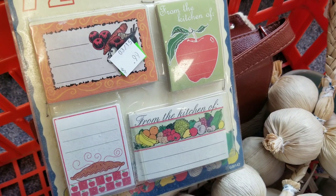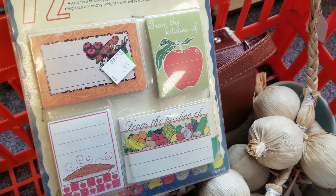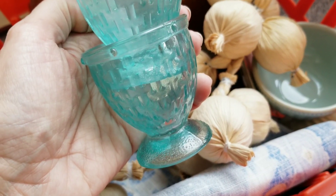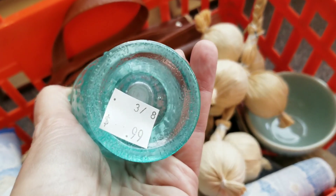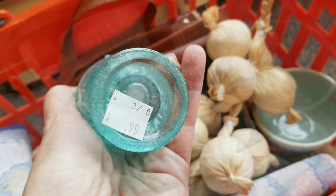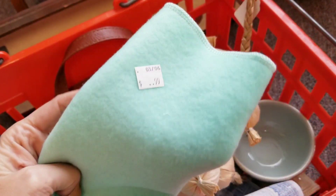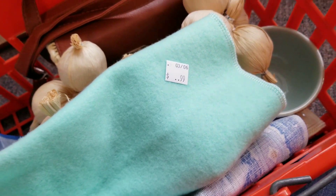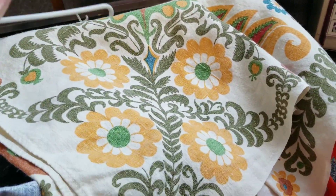These would be used for if you're taking food to someone or if you're canning and you want to mark the items. They are absolutely adorable — I love the graphics on them, so I will be keeping these for myself. I also got two little blue egg cups. These were 99 cents each and since they are considered a kitchen item I got them for half off. I will most likely take these to my resale booth, but if they don't sell I may go ahead and keep them.